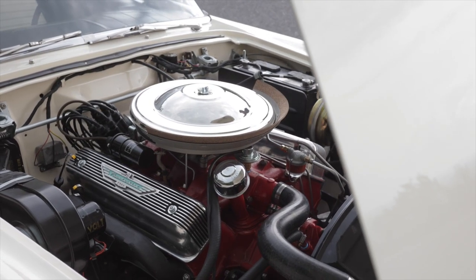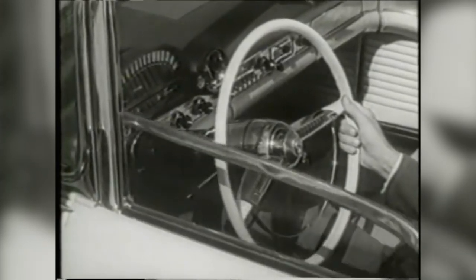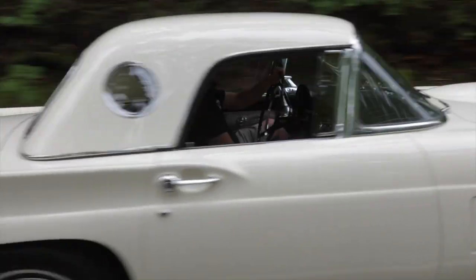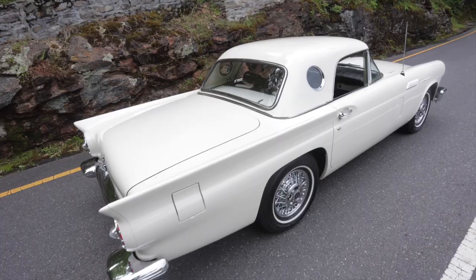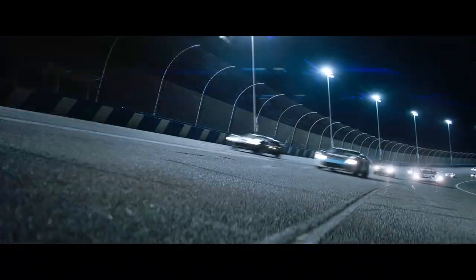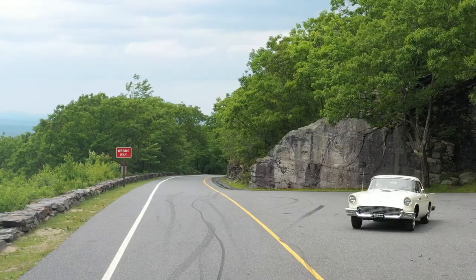This car had been previously worked on, I'd say in the '90s. One cool option it has is power windows, along with non-power drum brakes. It stops pretty well, but maybe in the future the customer might want to do a disc brake conversion. For now we're keeping the drum brake setup — we're not going to be taking it to the track doing 130 miles an hour every weekend.